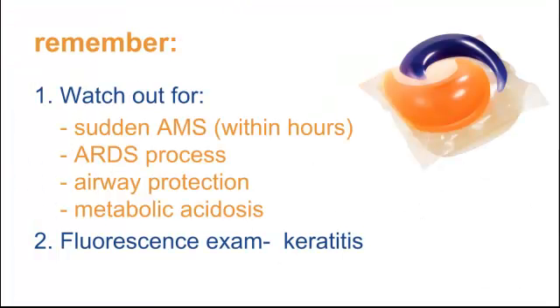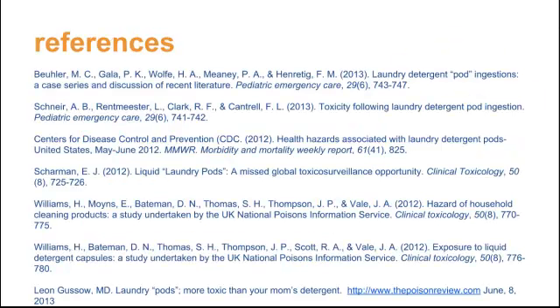The key point here: watch out for this even if the kid has just been chewing on the corner with a little bit of bubbles in their mouth. Watch out for altered mental status within a couple of hours, coughing, vomiting, and an ARDS-like process. Listen to their lungs — make sure they don't have crackles. Think about airway protection early if you suspect mucosal burns or hear stridor or evidence of airway edema. Look out for metabolic acidosis. If it's a skin or eye exposure, do a fluorescein exam for their eyes, make sure they don't have keratitis, and have them follow up with an ophthalmologist if there's evidence of conjunctivitis or keratitis. Thanks for joining us on EM in 5.